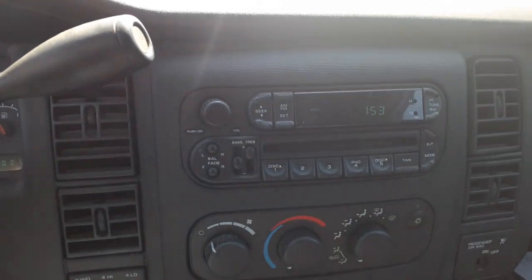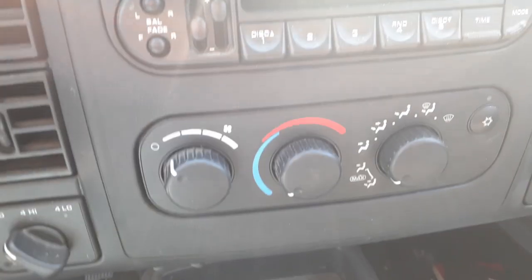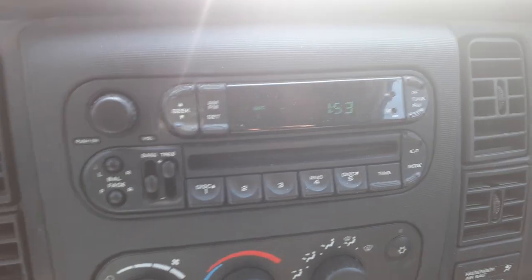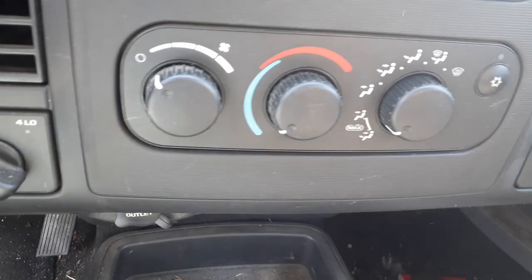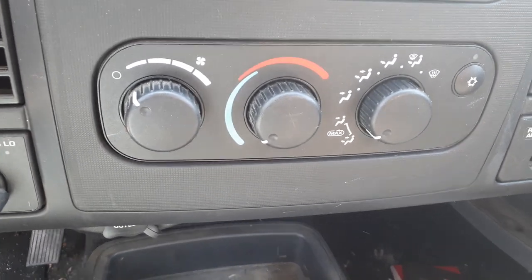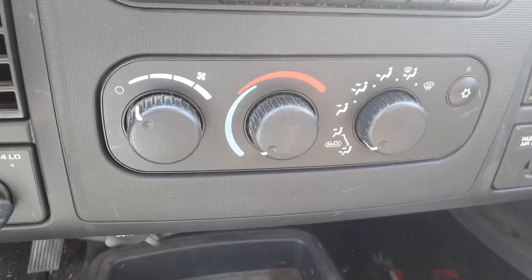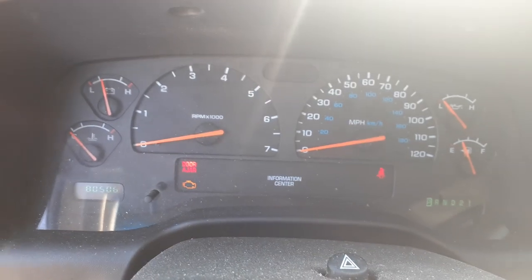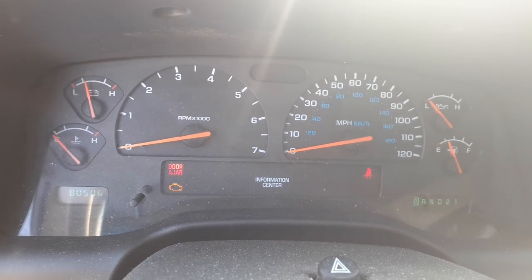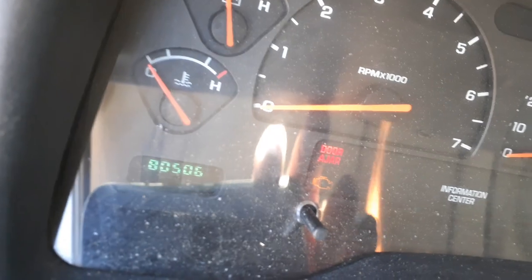Here's your radio — this is a RBK, AM, FM, CD. Works, no problem. Manual heater controls without the heated back glass. There's your four-wheel drive switch. There's your cluster — 80,506 miles.